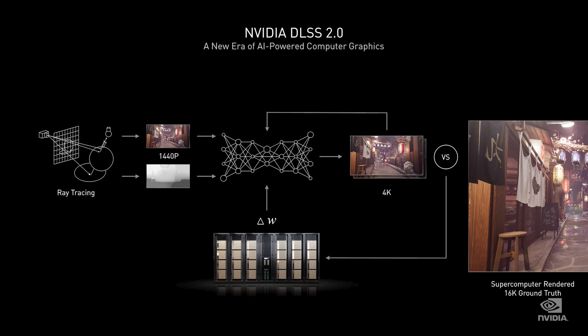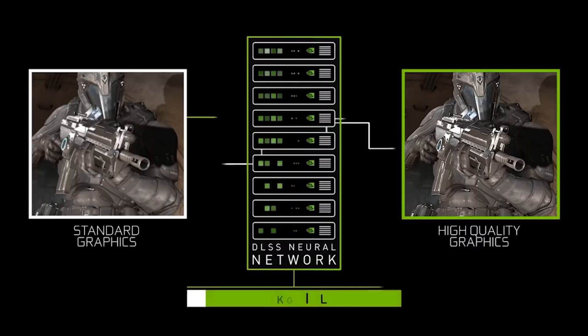However, FSR does not take into account certain things — for example, motion — which is something that NVIDIA's DLSS solution does actually have a strength in. There are definitely some drawbacks to DLSS as well, and it is most certainly more difficult to implement for game developers. It also means that the code has to be trained on NVIDIA servers, which is a huge cost outlay. Just think of how much work that is for NVIDIA to maintain — it's a lot of effort.